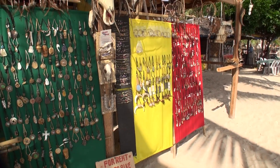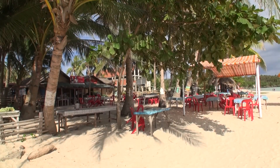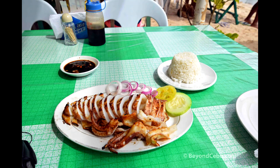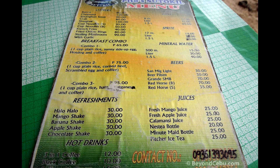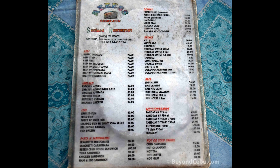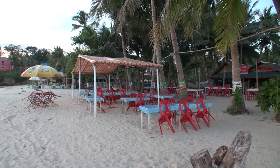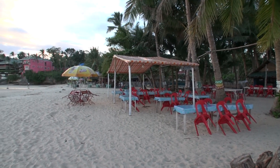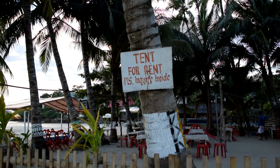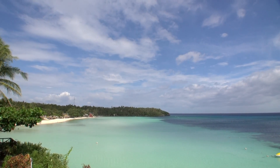On the beach here are a number of simple restaurants that serve up some decent cheap food. A lot of the guests come down from the resorts and eat here as it's a lot cheaper than eating at the resort. Here are some of the food I ate and the menus and prices to give you an idea. One of the restaurants even rented out tents — you can rent a tent for 400 pesos, or if you bring your own it's 25 pesos per head. I'll go into more detail on the resorts in a future video.